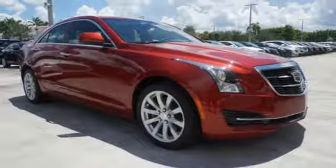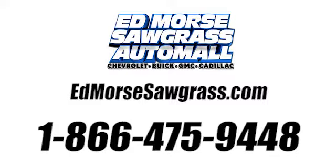Come in for a test drive. Call us today at 1-866-475-9448.